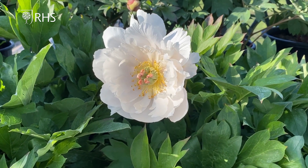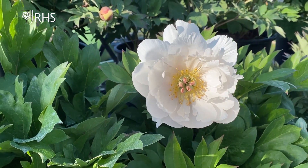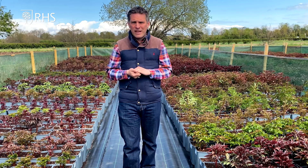You've also got Sarah Bernhardt, which you may be familiar with — that's got a delicate scent too. Think about Love Affair, a wonderful intersectional peony with huge white flowers that are gorgeously scented. It really is delightful and something to have in the garden if you can.